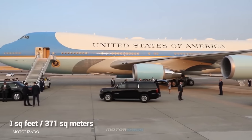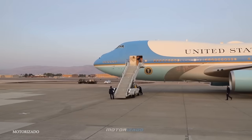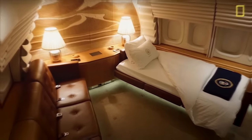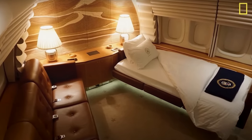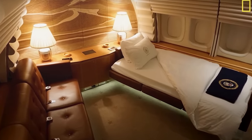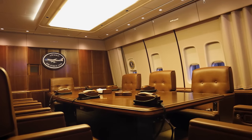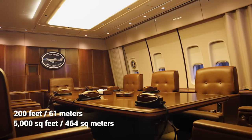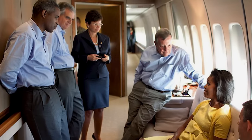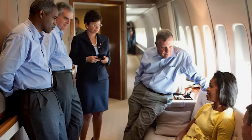Air Force One offers 4,000 square feet with plenty of lounges, conference rooms, a hospital, two galleys serving gourmet food, and the presidential suite. The aircraft has recently been remodeled under Donald Trump, and the overhaul cost about $1.4 billion. This new and improved jet comes in at 200 feet long with a 5,000 square foot interior — larger than an NBA basketball court — and it's the longest passenger plane in the world.